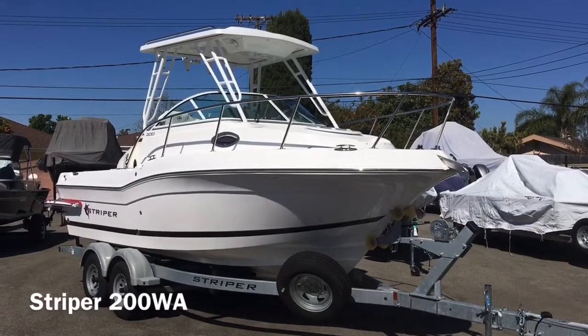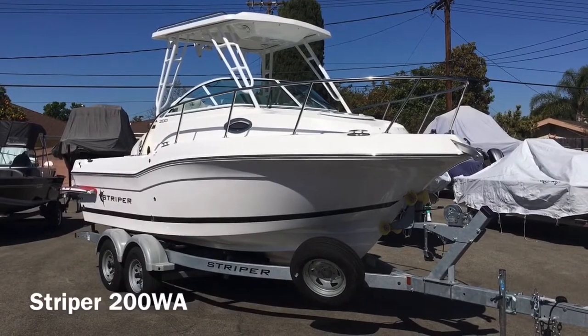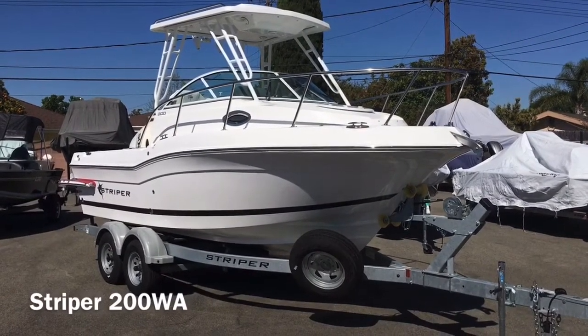Welcome to the Boathouse Anaheim YouTube channel. You're looking at a 2020 Striper 200 walk-around powered with a 175 Suzuki 4-stroke.